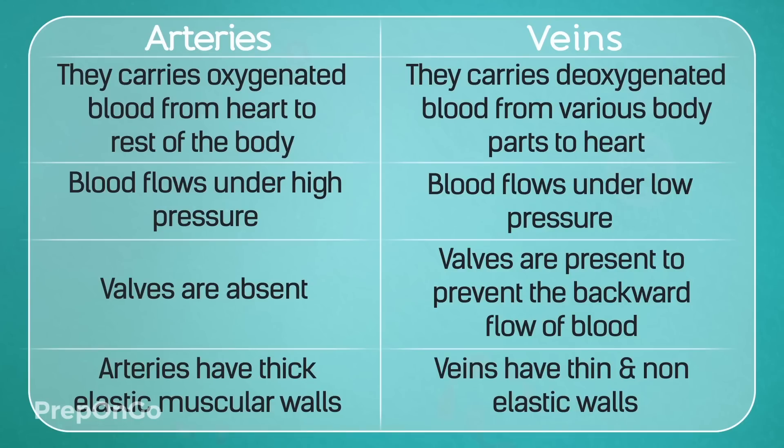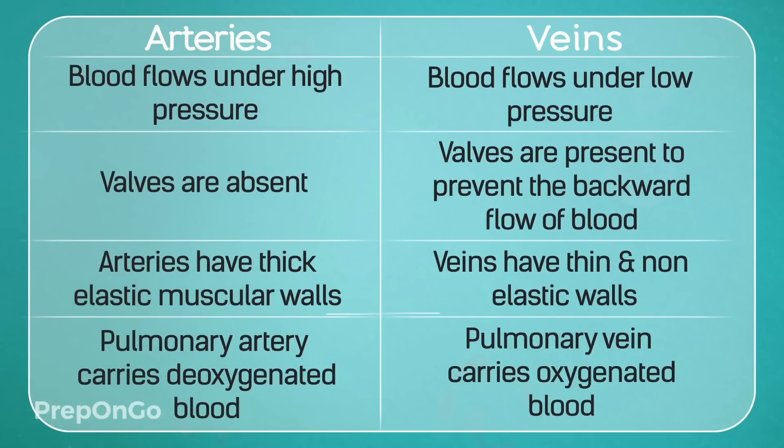Arteries have thick, elastic, muscular walls because the blood flowing in them is under high pressure, whereas veins have non-elastic muscles because the blood is not flowing under as much pressure. Finally, the pulmonary artery is the only artery that carries deoxygenated blood, whereas the pulmonary vein is the only vein that carries oxygenated blood, as we have seen in the functioning of the heart.